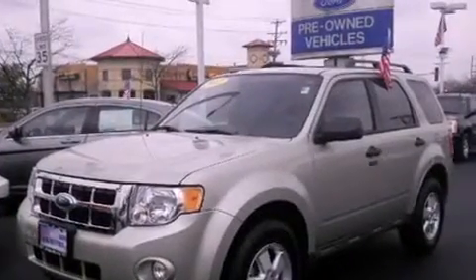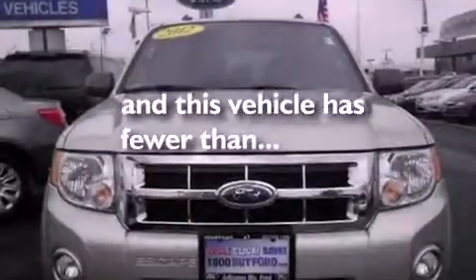Full-power accessories are included, and this vehicle has less than 13,000 miles.